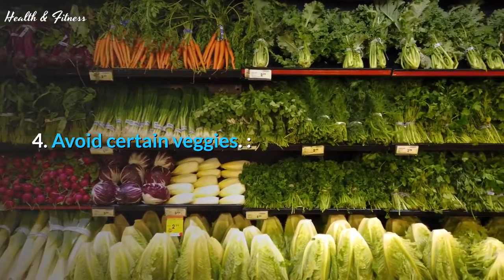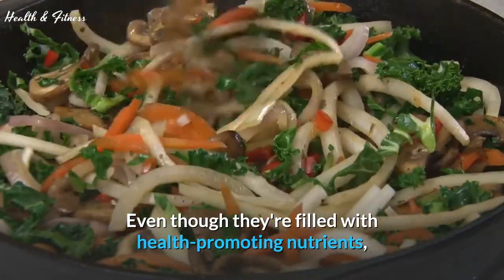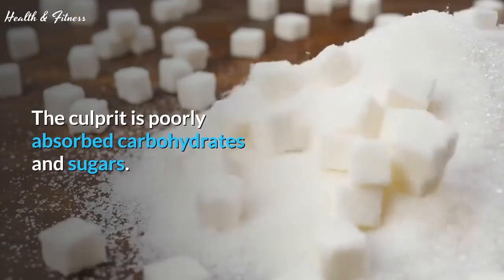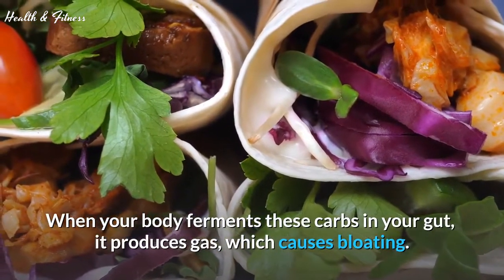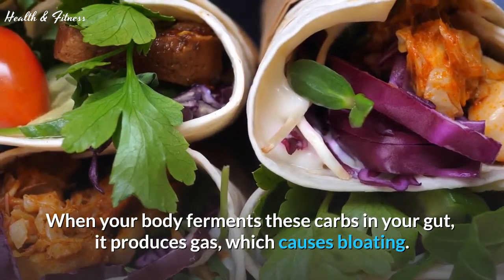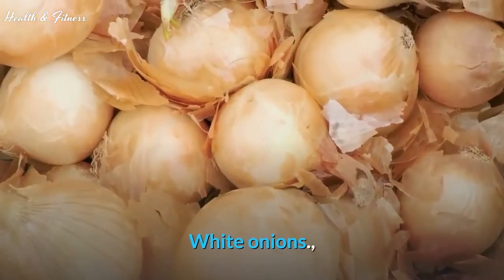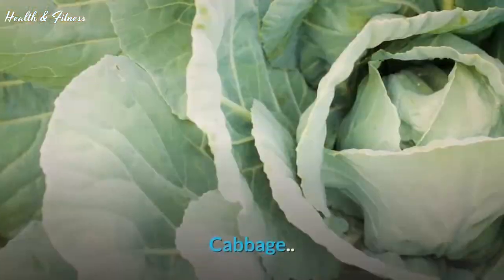Tip 4: Avoid certain veggies. Even though they're filled with health-promoting nutrients, the culprit is poorly absorbed carbohydrates and sugars. When your body ferments these carbs in your gut, it produces gas, which causes bloating. Avoid foods like white onions, artichokes, broccoli, cauliflower, Brussels sprouts, and cabbage.